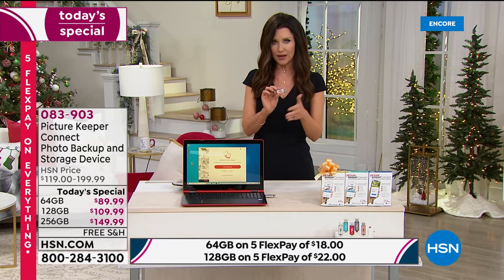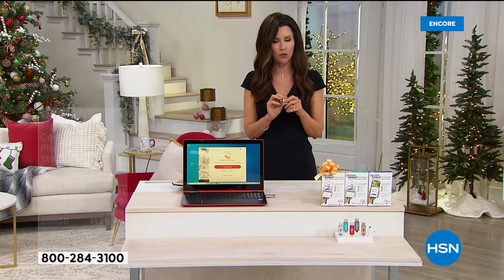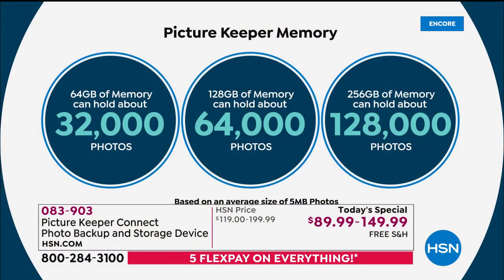If you're wondering which size to choose, I always say more is more. Nobody ever says their closet is too big — you just fill it up. The 64 gig will hold about 32,000 photos, which is perfect for one phone backup. 128 gigs will hold about 64,000 photos, which would work for maybe two people's phones. Then the 256 gig — that one is the most popular this morning — can hold about 128,000 photos.